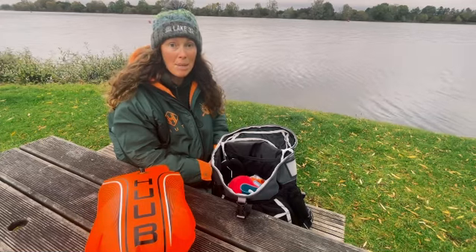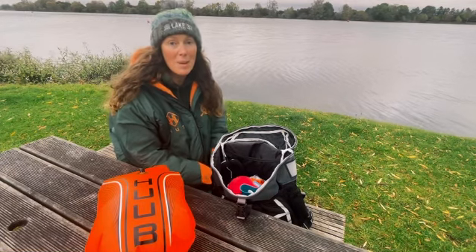So those are the things in my kit bag, but what am I missing? Comment below and let us know what's in your winter swim bag.